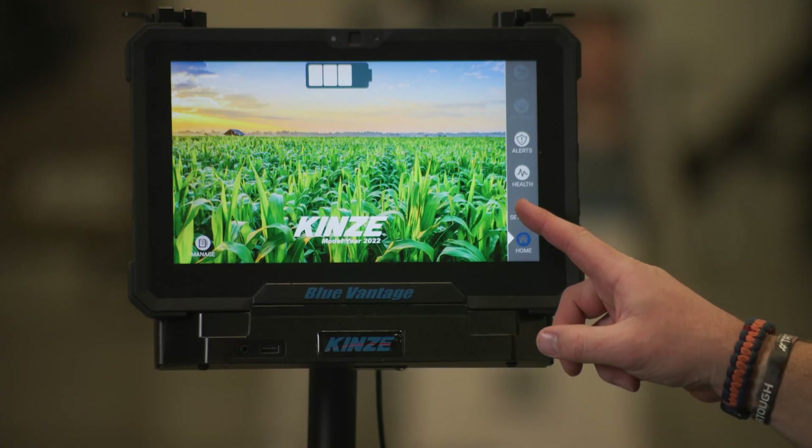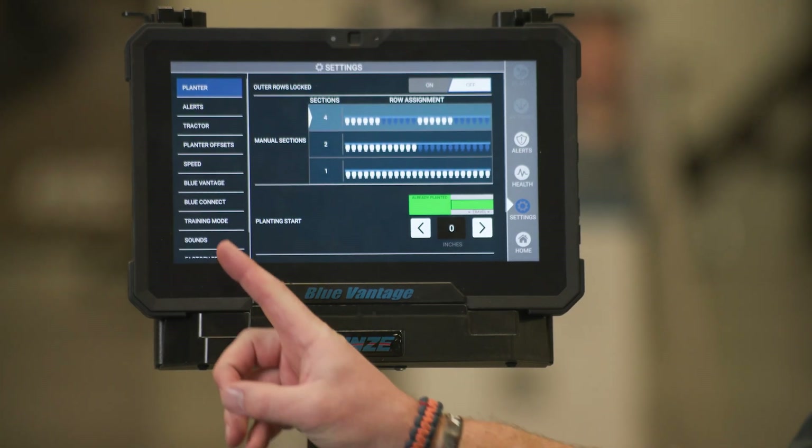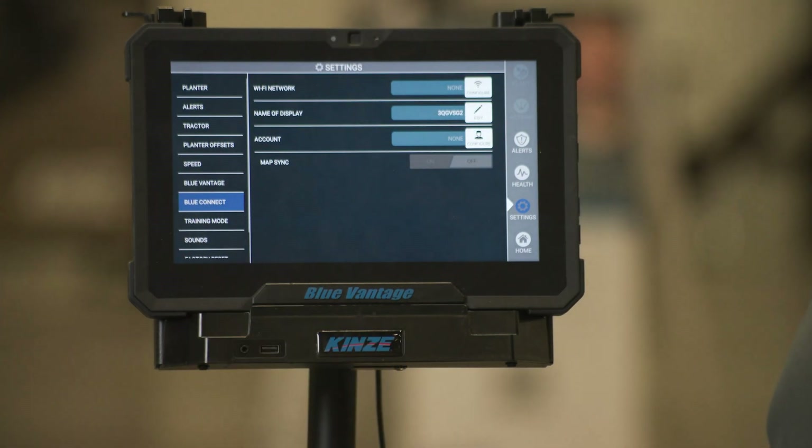Brad, product specialist here at Kinsey. Today we're going to talk about a new feature with Kinsey's Blue Vantage display called Blue Connect. Blue Connect is a cloud-based feature that is built into Kinsey's Blue Vantage display and designed in-house by our Kinsey electronics team.